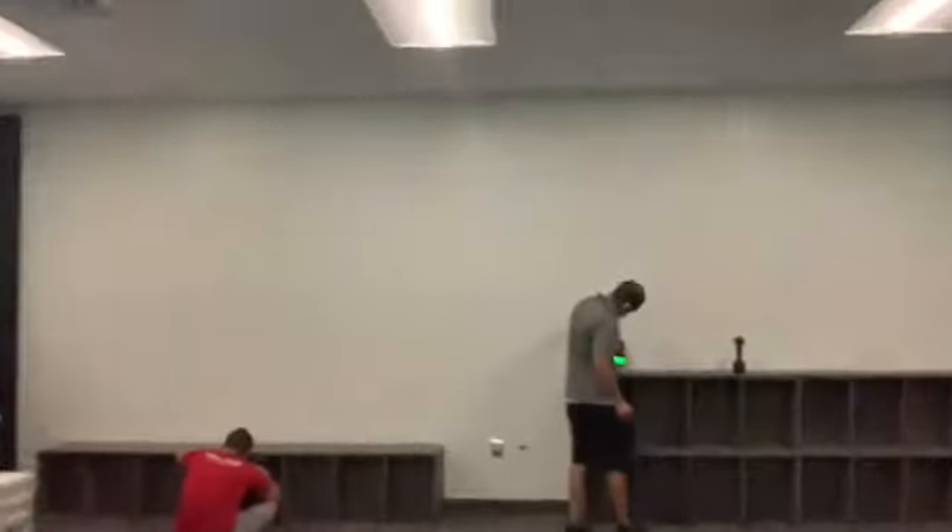Alright boys and girls, it's the end of our day and I've got two guys behind me putting in shelves. Check it out! That is where your backpacks are going to go. So I just thought you'd like to see that.